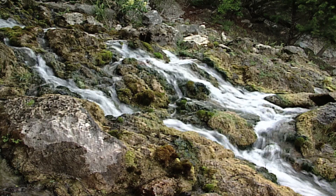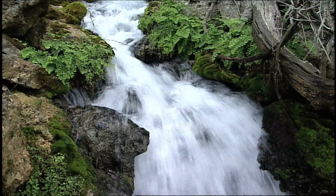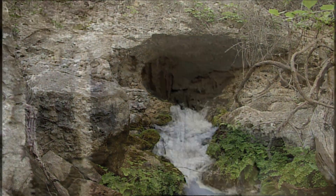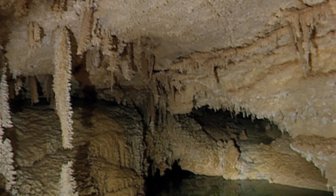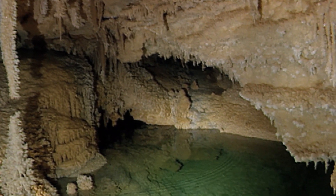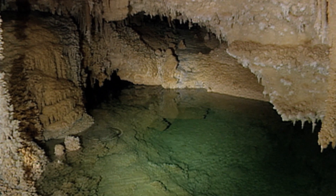Have you ever seen a naturally occurring spring where water is flowing out of the ground like magic? Where does that water come from? It comes from an underground reservoir where the water can be contained in natural porous rock or sand, or even a complex network of underground caverns and cracks. These underground places are called aquifers.